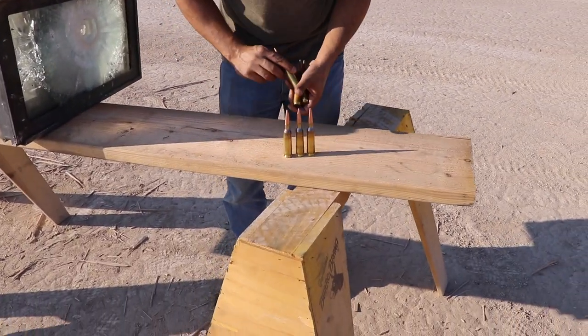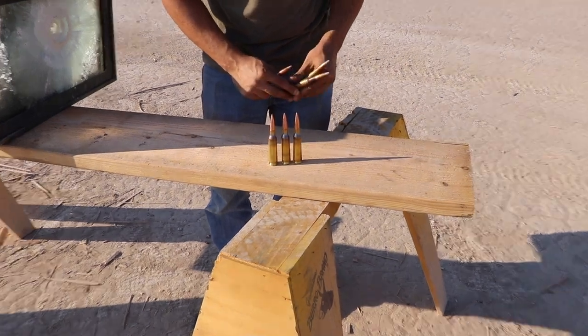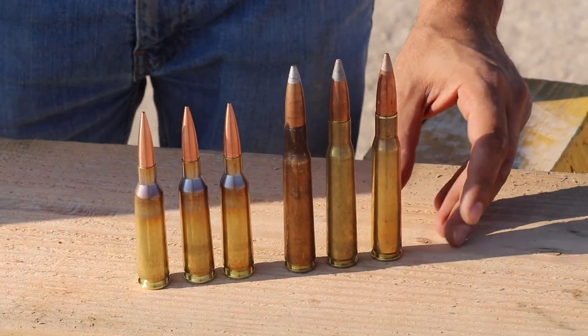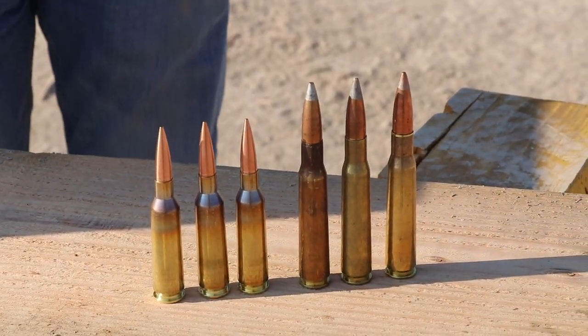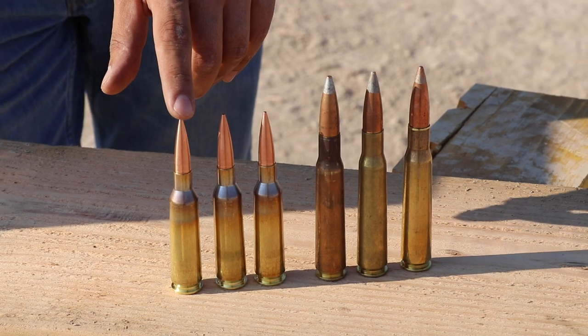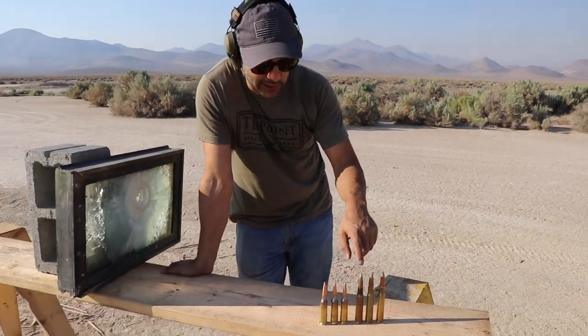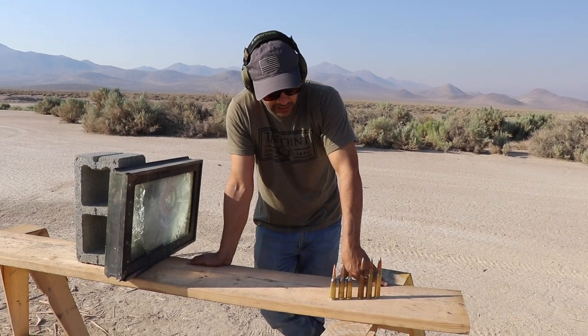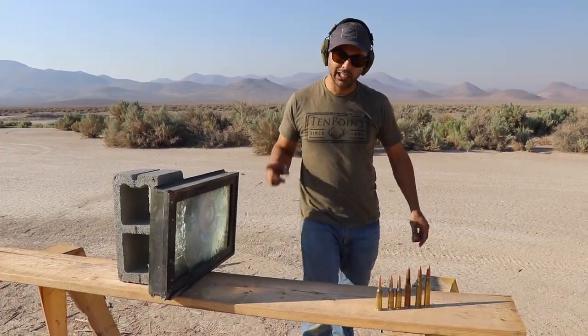I've explained the 416 Barrett before. They made it to have more of a sniper round — more stable in the air, more aerodynamic, a little bit lighter and faster. It's about 3,000 feet per second. The 50 BMG is about 2,800 feet per second. No more talking, let's go.